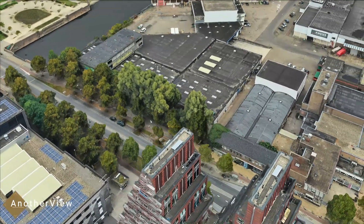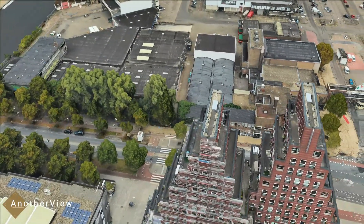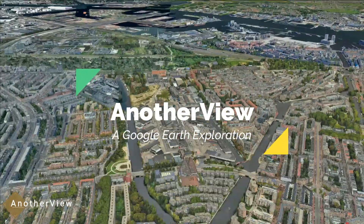Join us as we continue to explore more unique and fascinating locations around the world. Don't forget to like, subscribe, and hit the notification bell for more adventures from above.